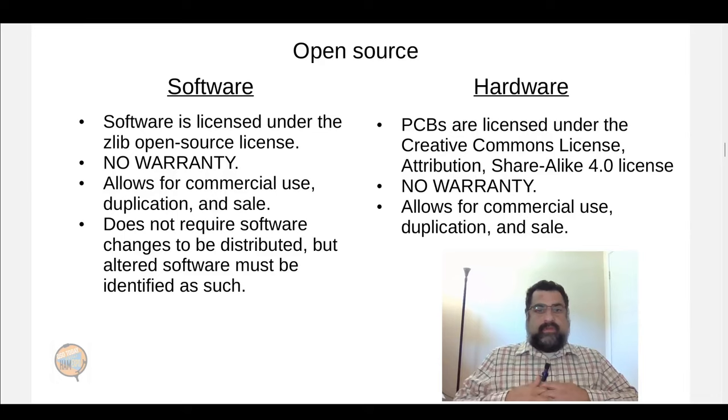It's licensed under the Zlib license for the software, which most importantly allows for commercial use, duplication, and sale. Similarly, it's licensed under the Creative Commons Attribution Share-Alike license for the hardware, which also allows for commercial use, duplication, and sales. I'm hoping this will be reproduced, sold, and disseminated as widely as possible so that it's available to as many people as possible.